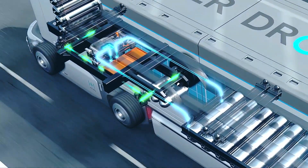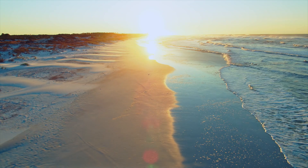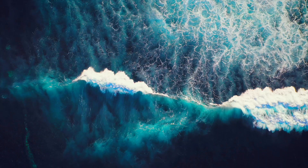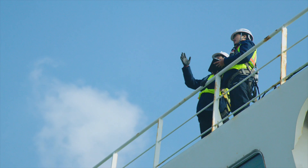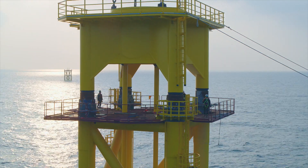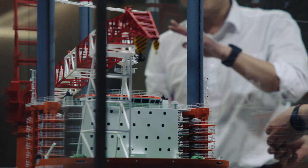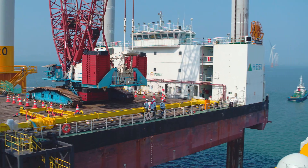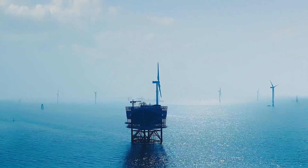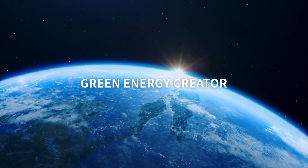As a total solution creator, we are ahead of the energy transition era. Hyundai ENC is an experienced powerhouse in global maritime construction with the highest level of advanced technology. We will continue to make bold progress towards a greener Earth through eco-friendly offshore wind power. Green energy creator — Hyundai Engineering and Construction. The new generation.